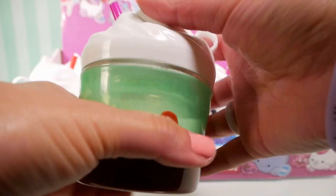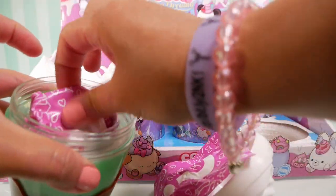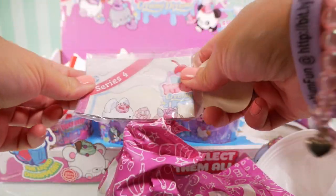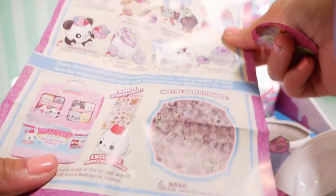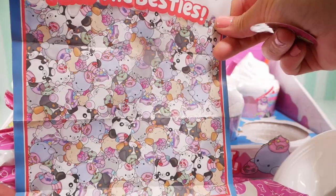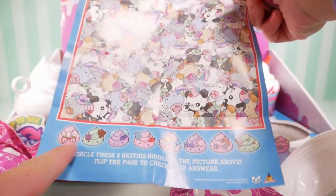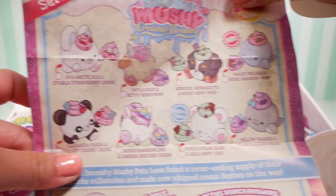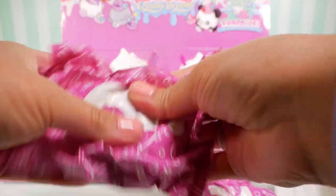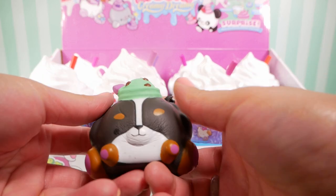If I flip it back up, there's the liquid again. There goes our mini bottle. Here is one, two — here is our sticker and our collector's guide. Look at all these smooshies! It comes with a game. It says 'find the besties.' Here are all our friends. This is a sticker — it says 'besties forever.'